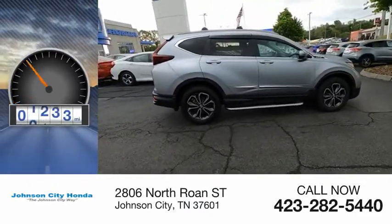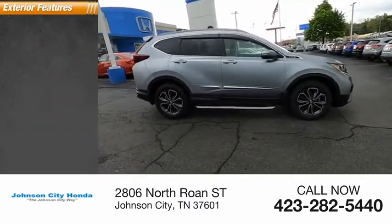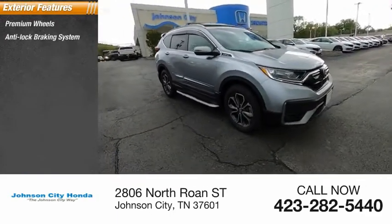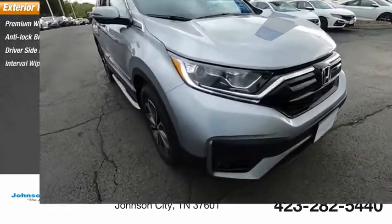This vehicle has less than 20,000 miles. Here are some of this vehicle's great options: premium wheels, anti-lock braking system, driver's side remote mirror, interval wipers.